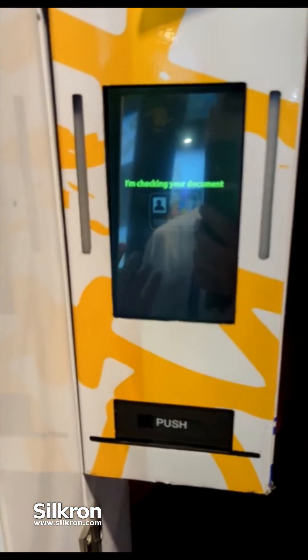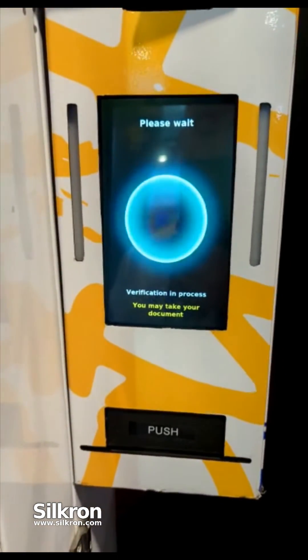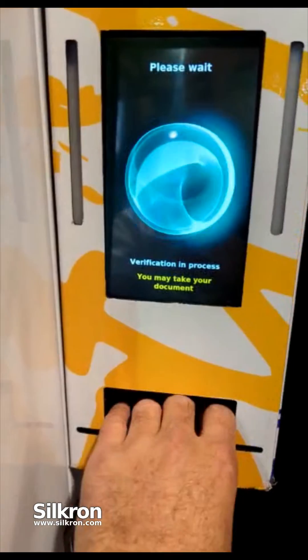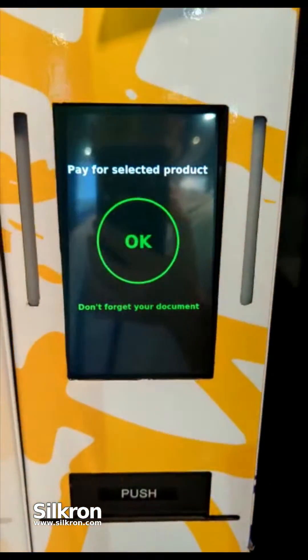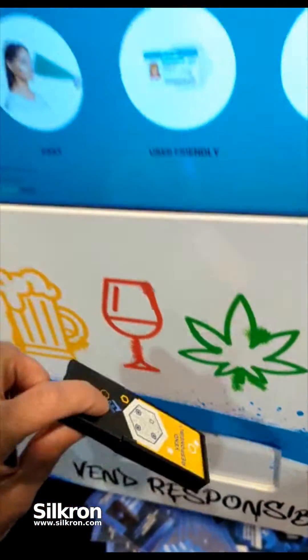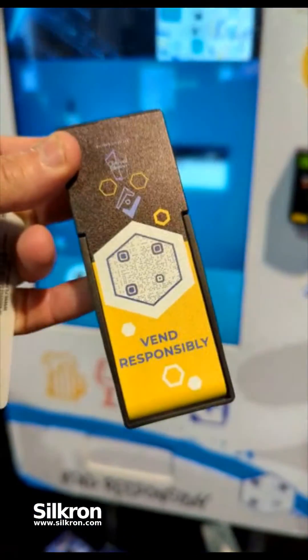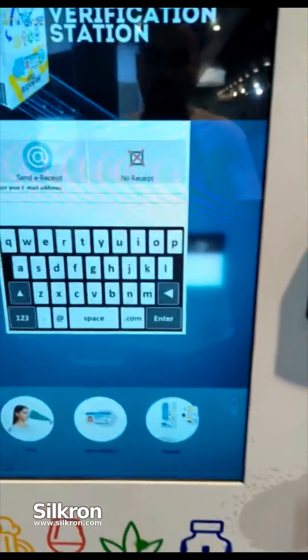With fast internet this can happen anywhere between 35 to 45 seconds; with slower internet we're seeing anywhere between a minute to a minute and ten seconds. I go ahead and remove my document — I see I'm verified. This machine already dispensed. We got these really cool pack cases, ensuring that you dispense responsibly, and there's an optional email receipt as you see here.